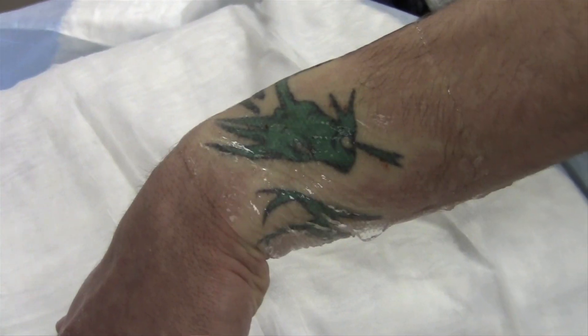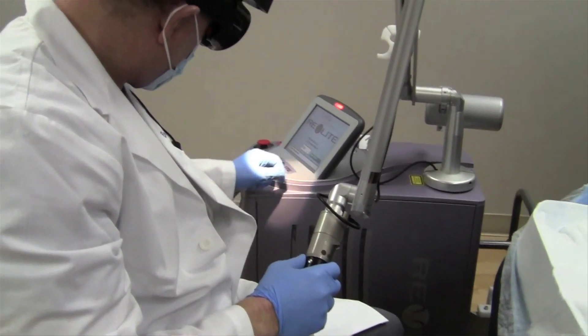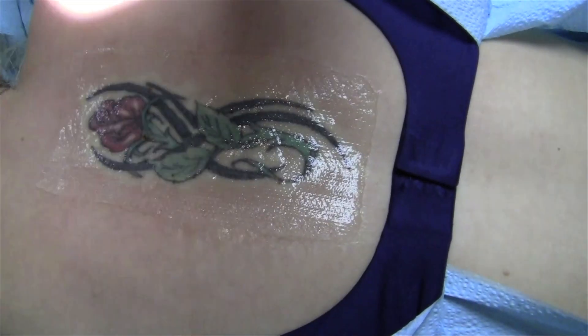The most common reason people come for tattoo removal is somebody's name. Love is forever except in real life — 50% of marriages end in divorce, and the vast majority of relationships end negatively. So when you get someone's name tattooed on your arm and the relationship ends, people want the tattoo off.